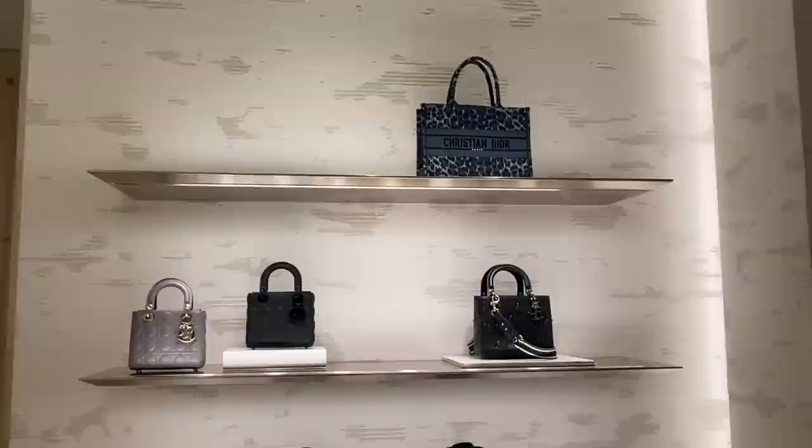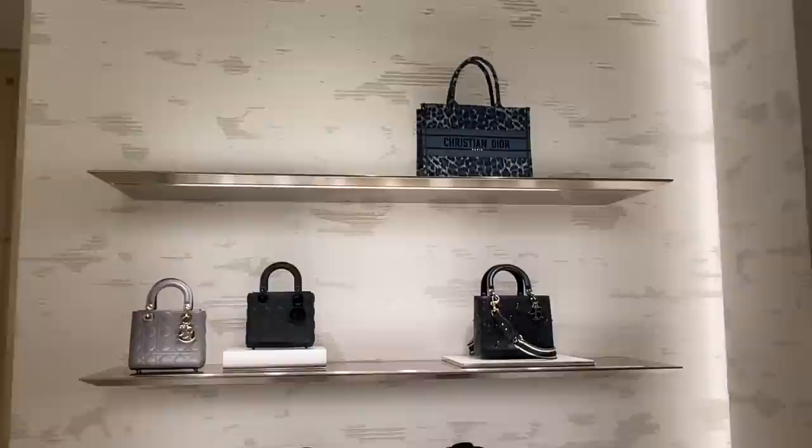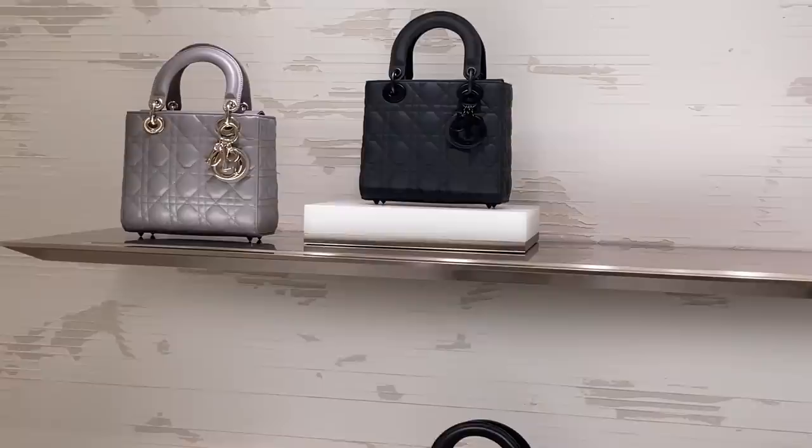Not usually a fan of patent leather, but this deep green is really pretty. Moving to the neutrals, there is the ultra matte black I've been eyeing for a while.